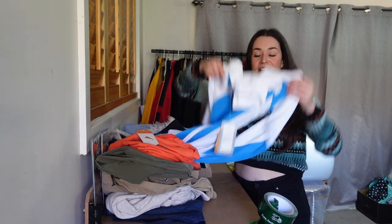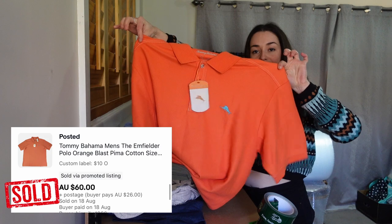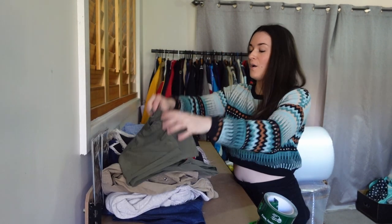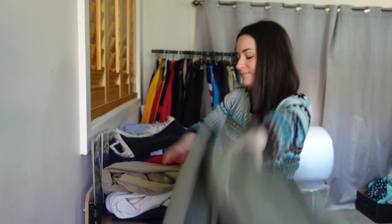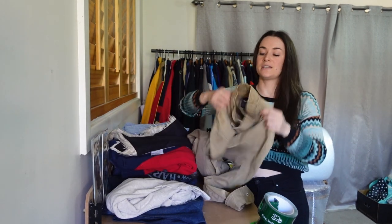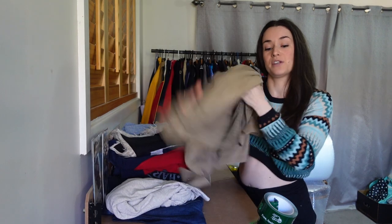And a bunch of clothing. Some was new with tags — we got a brand new Asics windbreaker, brand new Tommy Bahama in a nice large size. We got some North Face pants which always does really well for us. We haven't picked up Calibre in quite a while but we usually get shirts and this time we got a lightweight jacket, so I'm pretty excited to see how much we can get out of that.